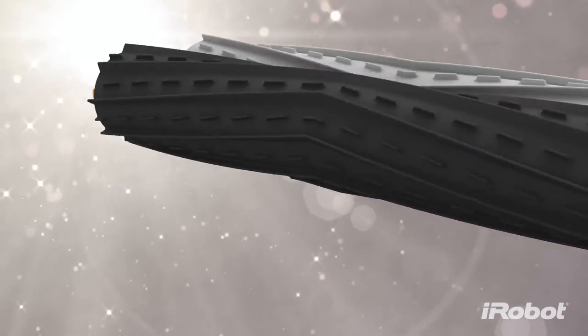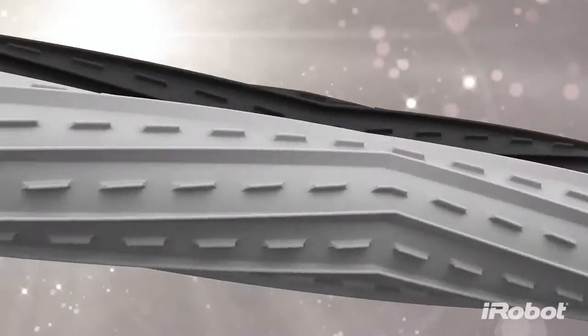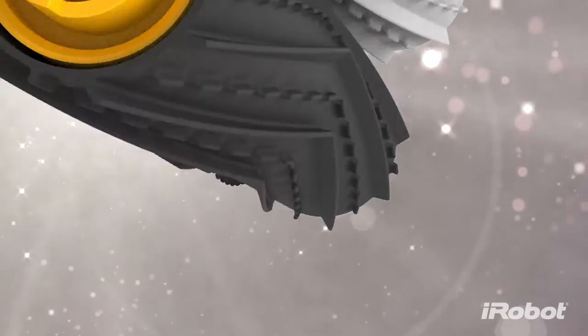Dual counter-rotating AeroForce extractors incorporate a durable rubber tread design to grab and break down dirt and debris from any floor type.